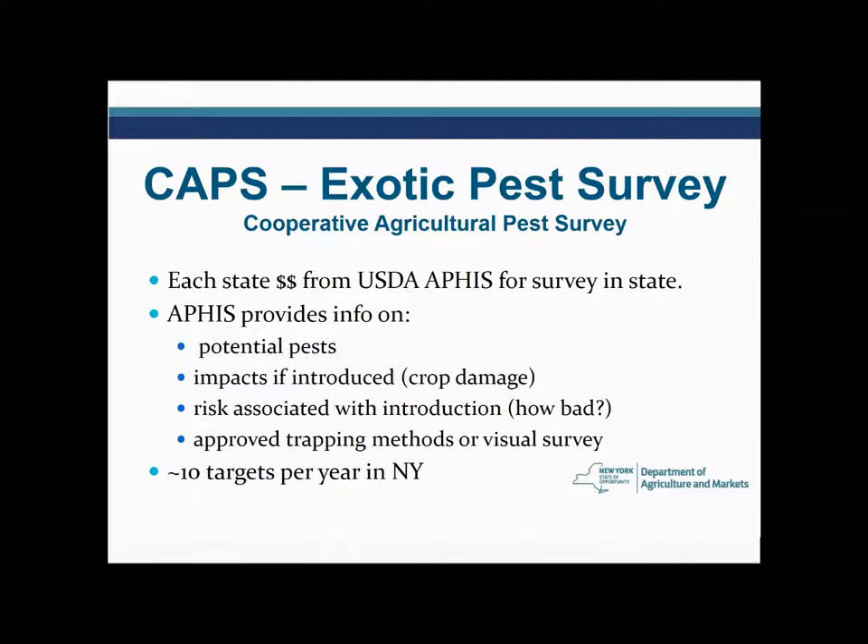We get support from our federal partners at USDA about what pests they see as potential really bad guys that we need to be on the lookout for and are likely to be introduced. They give us information on what the crop damage could be and how bad these pests are if introduced. They also assist us on the technical side — what trapping method to use — and provide us with traps, tools, and lures when available. Sometimes there is no trap because nobody has done the research or come up with a proper lure for a pest, or it's a disease and you just need to know what to look for visually. USDA is an excellent partner in guiding us in this work.